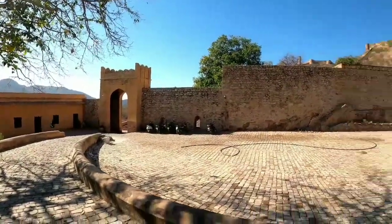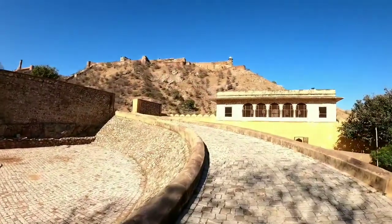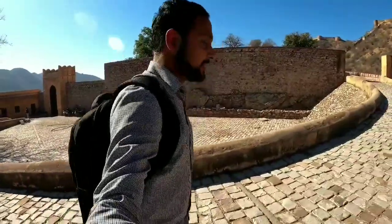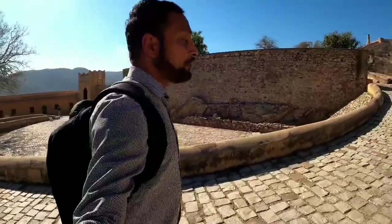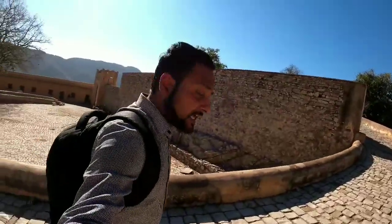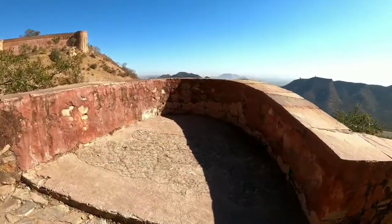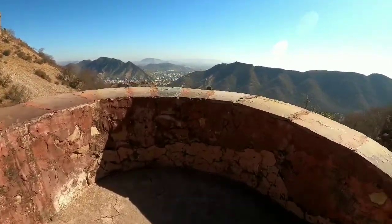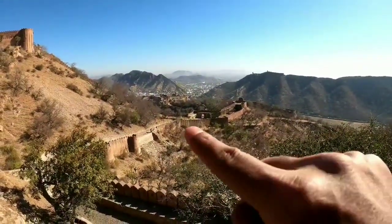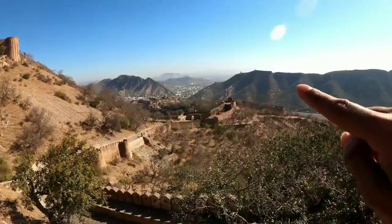And here is the first glimpse of the Jaigarh Fort. The importance of Jaigarh Fort is that when the Raja and Rani were at Amer with all their court, and if there was a threat to them, they would move into Jaigarh Fort. So Jaigarh Fort served as a hiding place for soldiers during times of attack. From this place, we can actually see down there the Amer Fort, which we visited in the previous video. There is a whole 12-kilometer protective wall built on the ground.